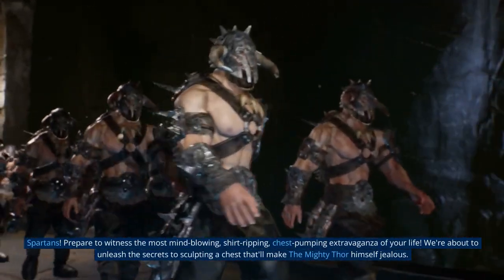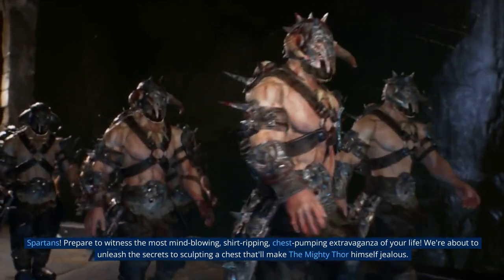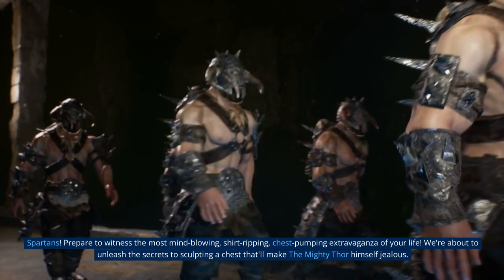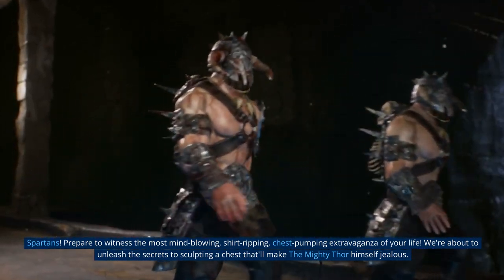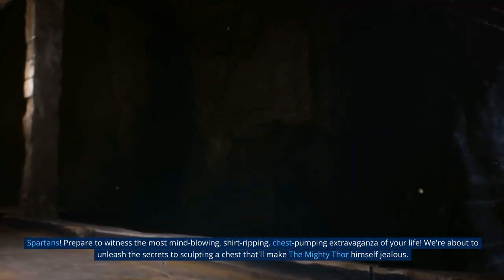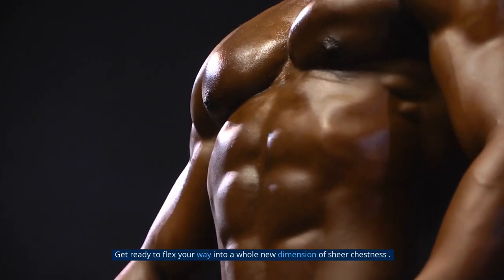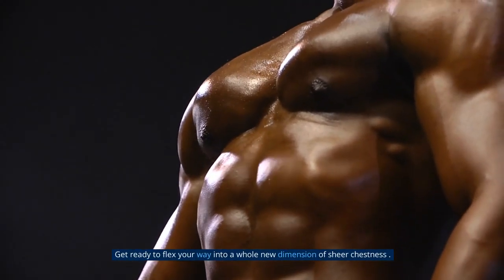Prepare to witness the most mind-blowing, shirt-ripping, chest-pumping extravaganza of your life. We are about to unleash the secret to sculpting a chest that will make the mighty Thor himself jealous. Get ready to flex your way into a whole new dimension of sheer chestness.